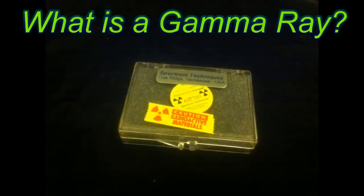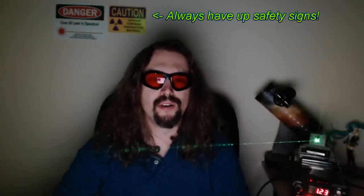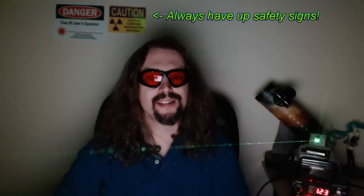What is a Gamma Ray? Hello folks, this is Tom from Anti-Proton.com — and what is a Gamma Ray, you ask?